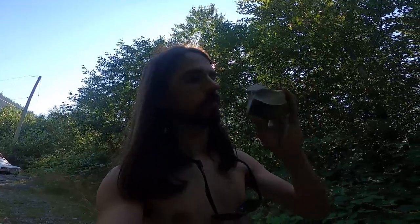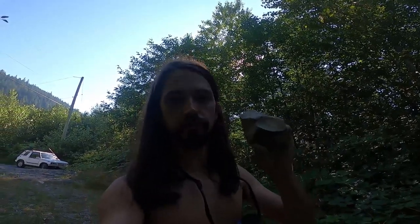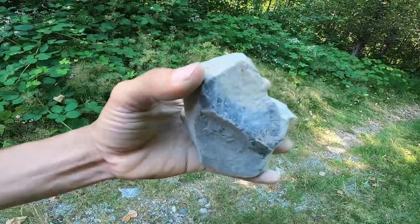Being able to recognize a rock like this, I think is ingrained in all of us. This was so crucial for our species and our whole lineage to survive. It's a little bit tricky to get the hang of it at first, but once you get your eye tuned into it...